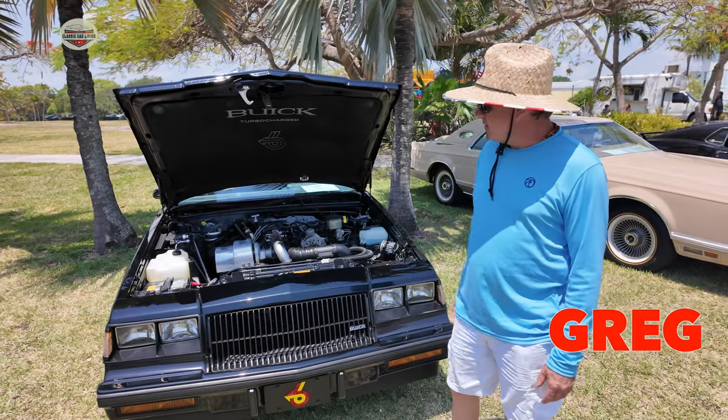My name is Greg Stuber. I have a 1987 Buick Grand National — Buick Regal Grand National Coupe. Wouldn't you really rather have a Buick?